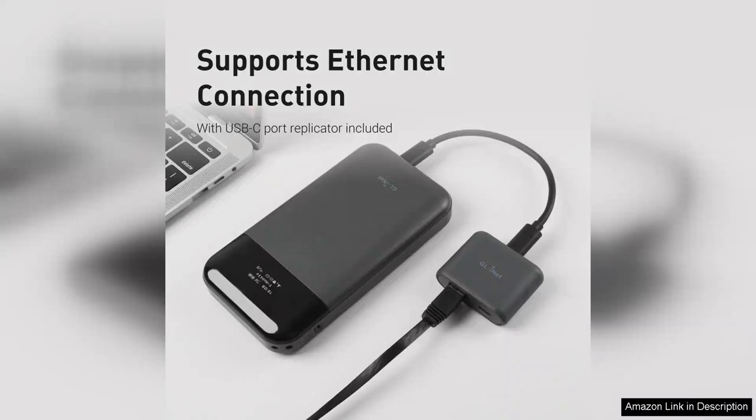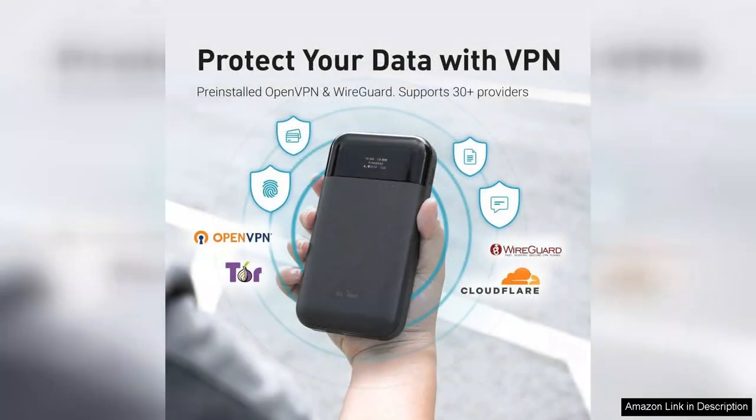The built-in battery boasts an impressive capacity, providing several hours of usage on a single charge. This is a significant advantage for long trips or outdoor activities where power sources may be scarce. Additionally, the Mudi doubles as a power bank, allowing you to charge your devices on the fly.